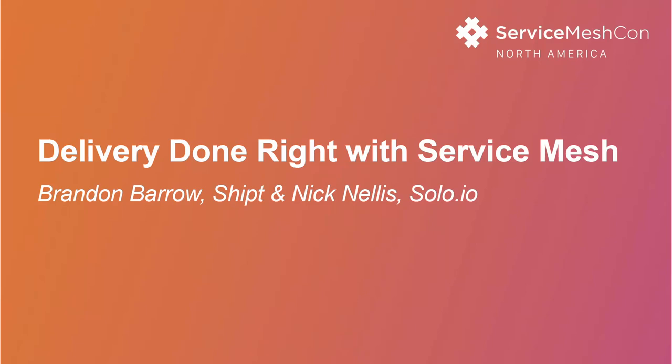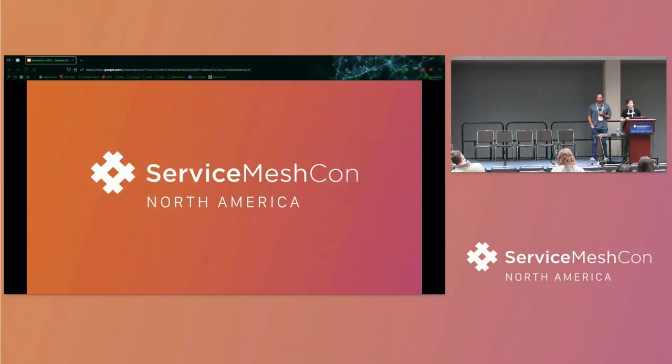I'm super excited to be here with Shipt. We're going to talk about the next generation of Service Mesh and how Shipt has implemented some really amazing features to get the most bang out of your buck from Service Mesh. I'm going to hand it over to Brandon here to talk about Shipt.